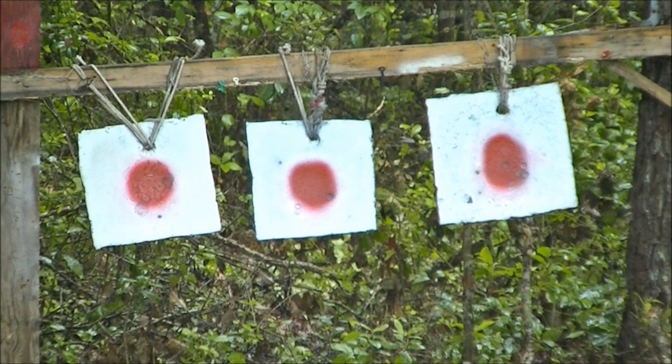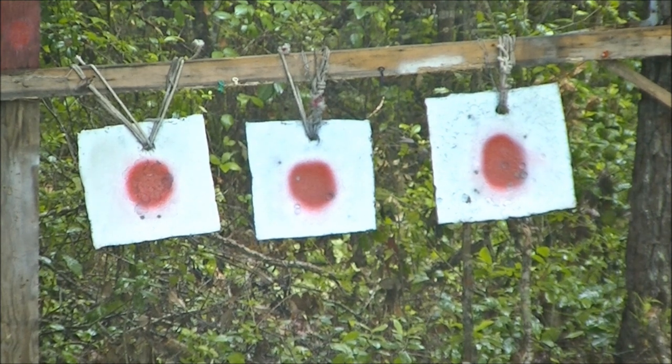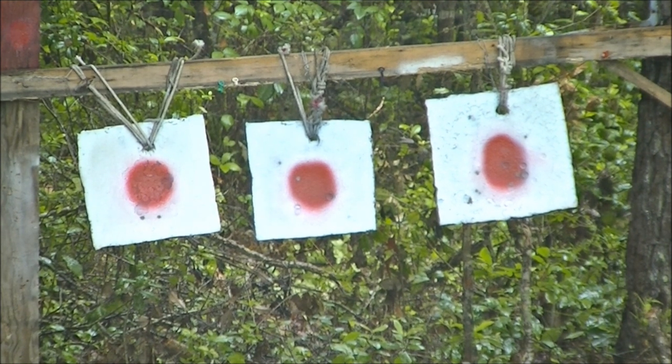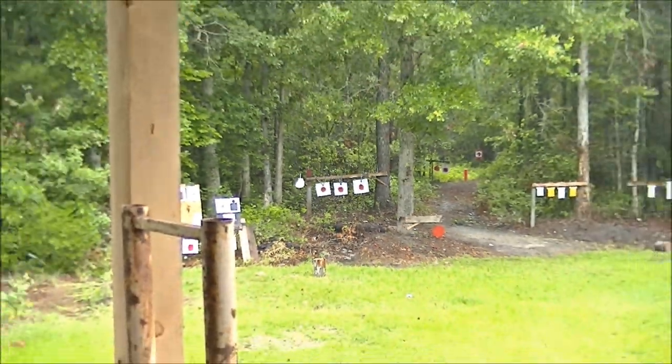Oh yeah! Definitely got a different point of aim with the Magnum. I believe that was six. Great little gun — fun to shoot and cheap. You can get out here and blast around with it.